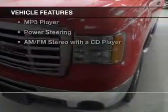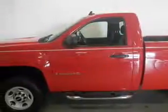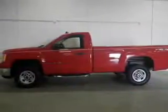The features include Sirius XM satellite radio, digital audio input, an adjustable tilt steering wheel, split rear seats, an MP3 player, power steering, and an AM-FM stereo with a CD player.